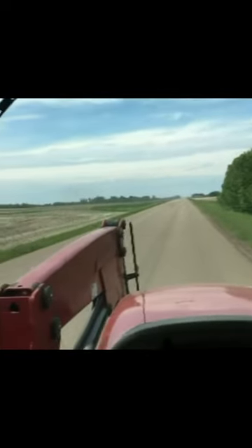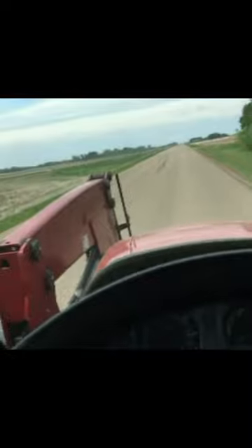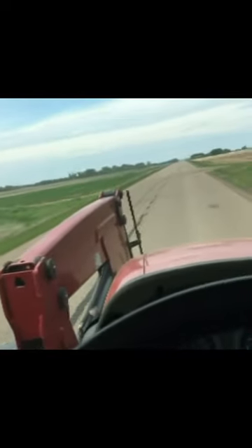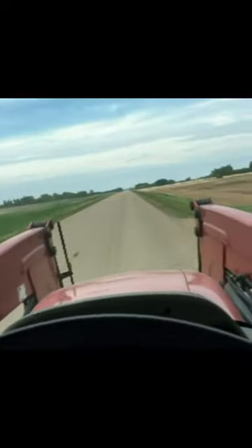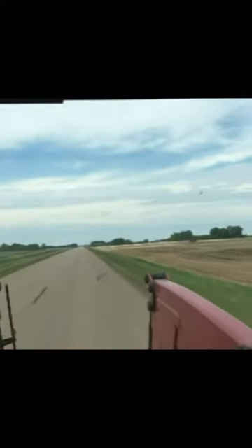We're up to about 3,251.7 hours on the Case. It's been a good working tractor. The batteries seem a little weak — if you leave a monitor on it gets you. We're going to pull up the booster cables.